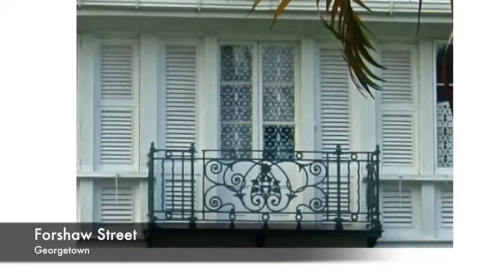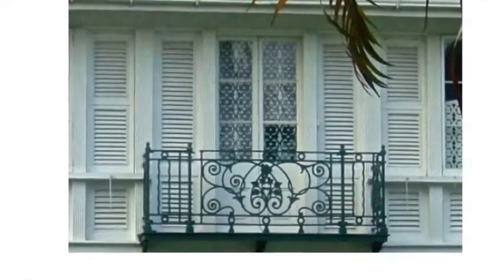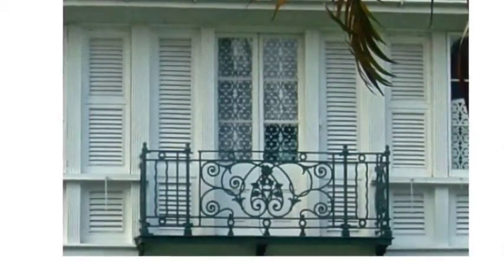He built obviously in tradition, and when we look at his housing we can see that his use of windows was very much part of the overall design of the building.